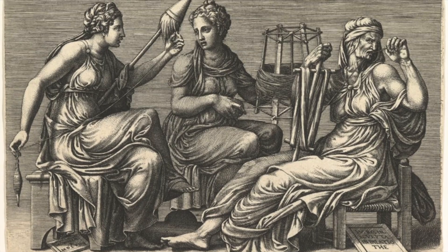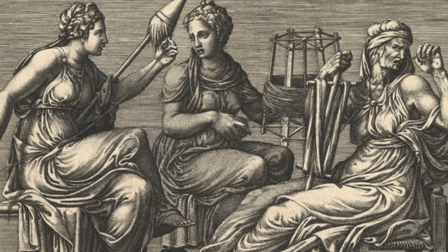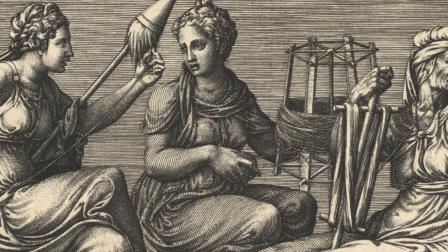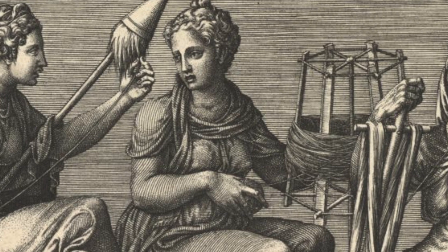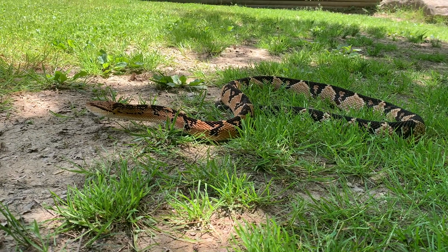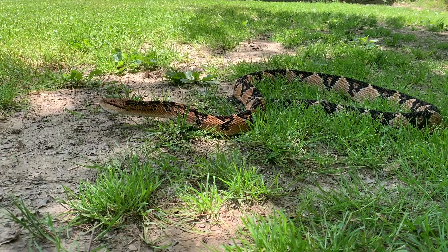The name Lachesis comes from one of the three Greek fates — this one here in the center — and Lachesis was responsible for measuring the thread of life. That's where the Lachesis part of the name comes from. And muta of course means silent, so the name translates to silent fate.